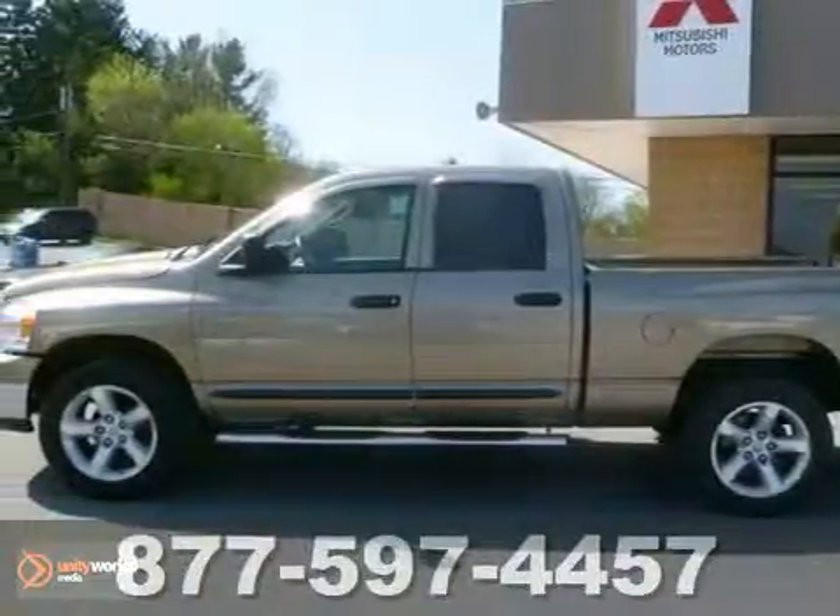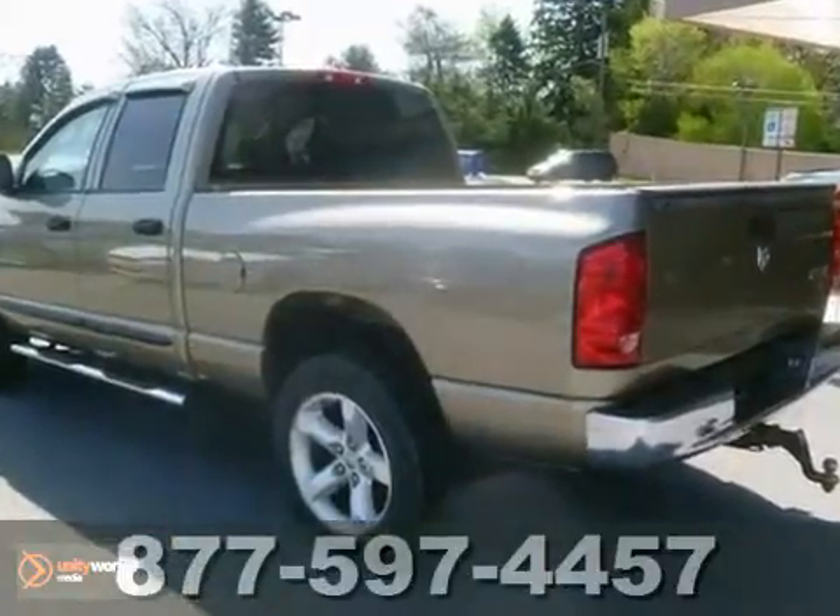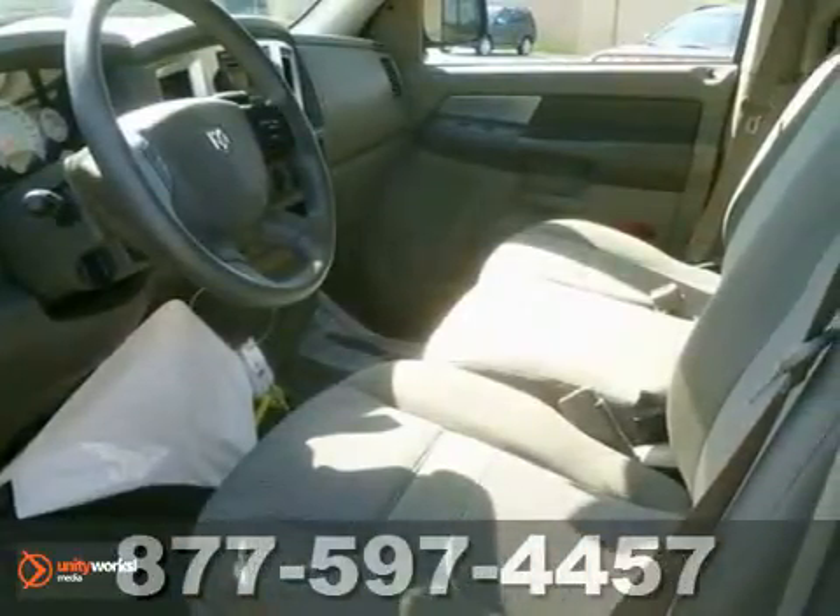It's a 2007 Dodge Ram 1500. Standard features include a fleet side bed, a chrome grill, a cargo area light, adjustable headrests, and power windows.